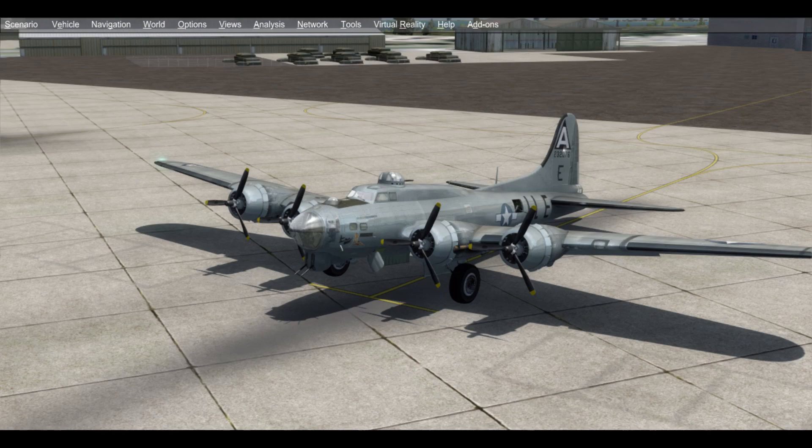From 1977 to 1988, the plane was restored in Dover, Delaware, and in October of 1988, made a ferry flight from Dover to Dayton, Ohio. From 1988 until 2018, Shoo Shoo Shoo Baby was on display at the National Museum of the United States Air Force in Dayton, Ohio. She is currently being prepared for transfer to the Smithsonian.